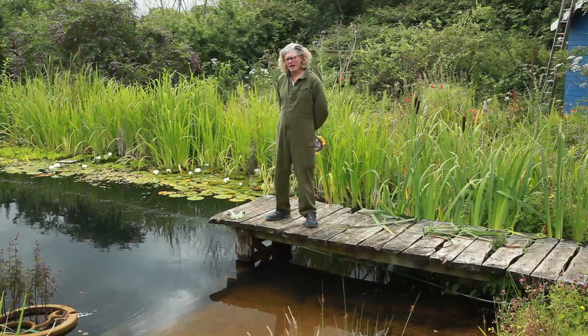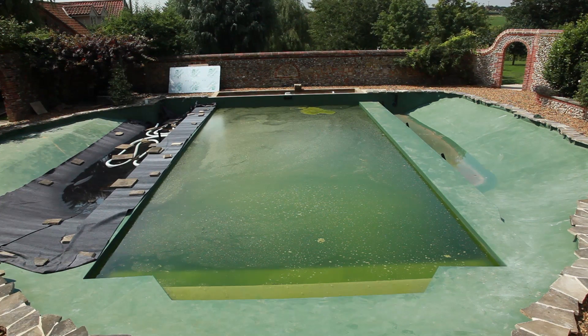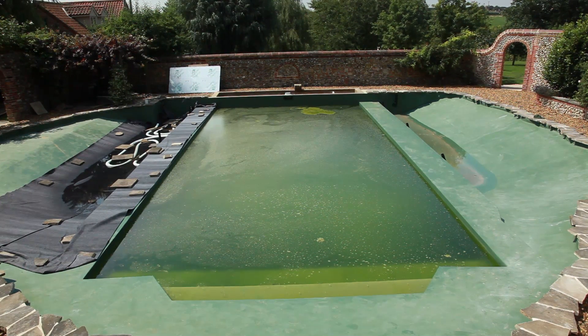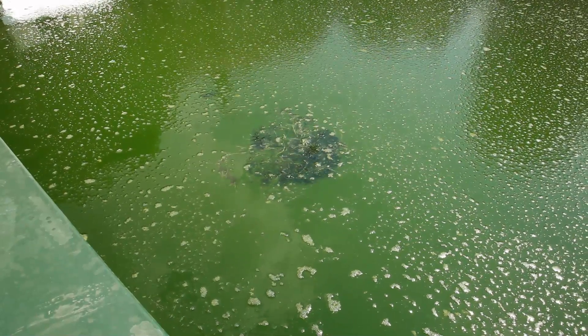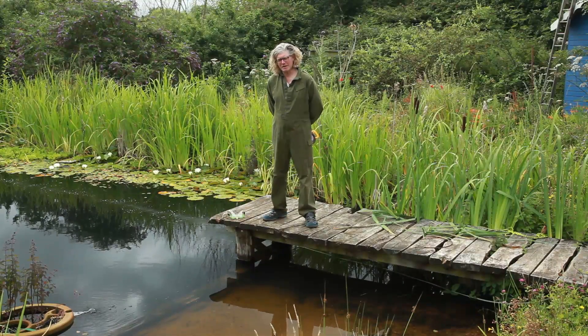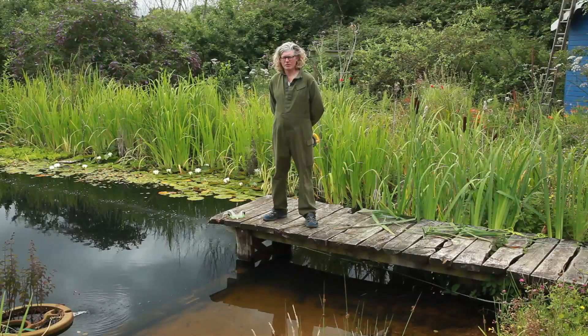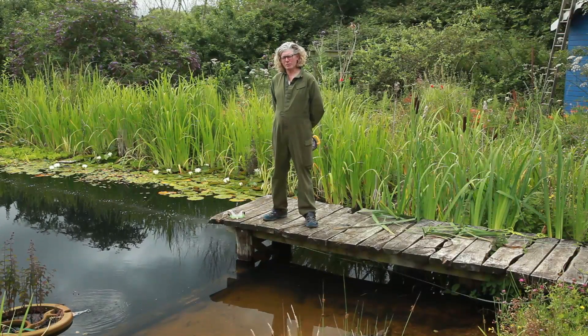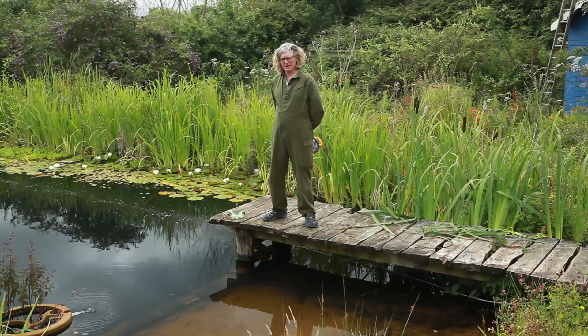I've got a pool I'm working on elsewhere — someone asked me to convert a conventional pool and we're halfway through it, and it's gone alarmingly green. Alarmingly for the owners, but for me I'm pretty relaxed about it. In order to accelerate the biological activity of that pond, I'm going to introduce some of those friendly zooplankton from my pond to their pond, and that will get it up and running a lot quicker.